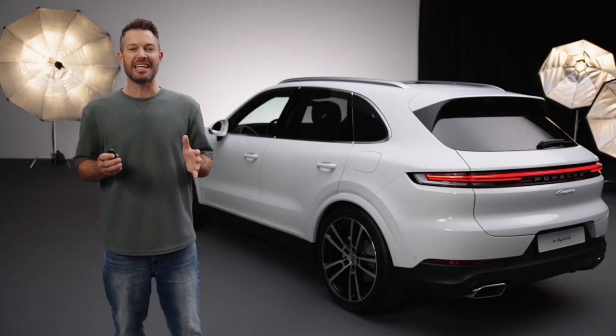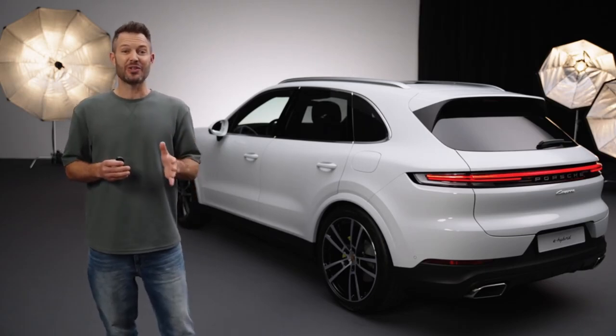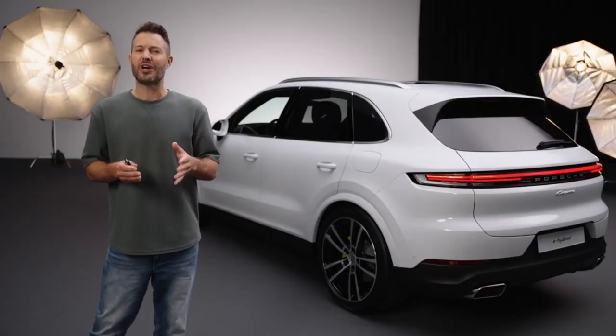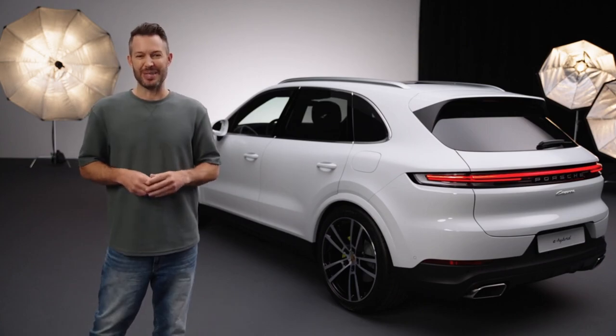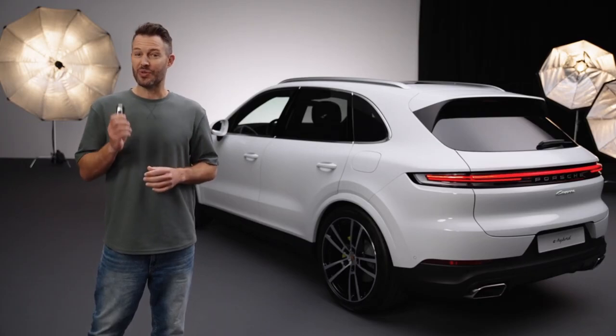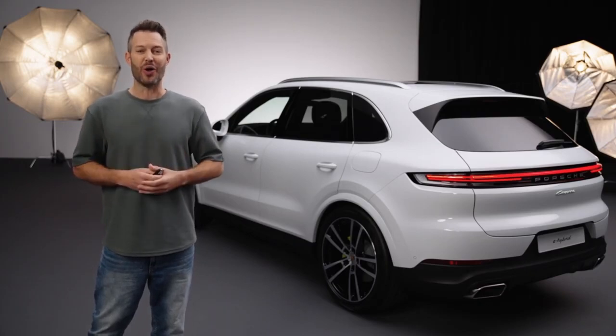Each key is automatically linked to the last active account used when leaving the vehicle. This allows the Cayenne to remember all the individual settings including seat height and other driving-relevant functions. To avoid confusion it's good for each driver to have their own personal key. This way you can be sure that whenever you unlock the car with your own key everything will be just the way you left it. If two or more keys are brought into the car, the one that enters through the driver's door will be used to log in.